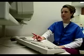Their duties may also include keeping patient records, adjusting and maintaining equipment, and preparing work schedules.